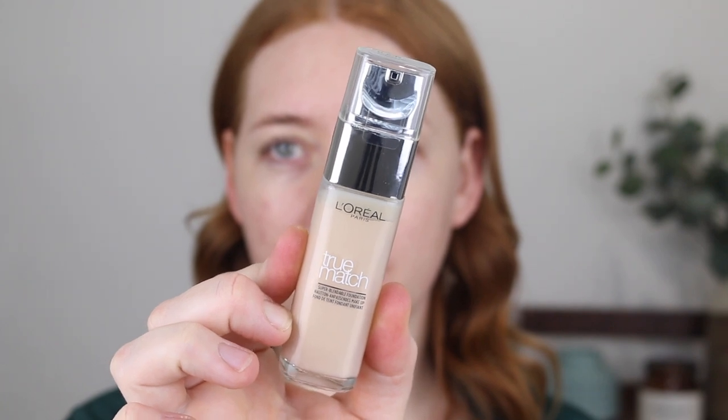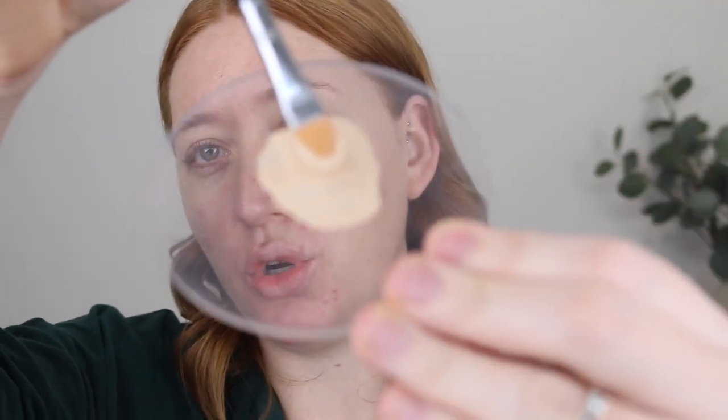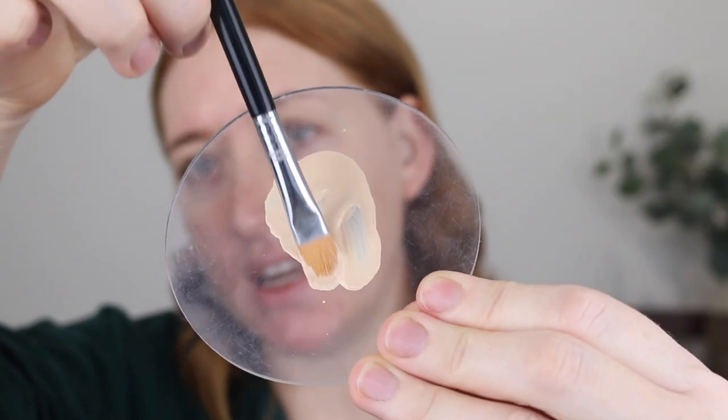For foundation I have the L'Oreal True Match in the shade 0.5N Porcelain. What I love about this foundation is that it gives a medium to high coverage depending on how much you put on. It comes in 40 different shades so you should be able to find a match, and the finish is a really beautiful soft demi-matte. It's quite a thin formula so it feels really lightweight on the skin.